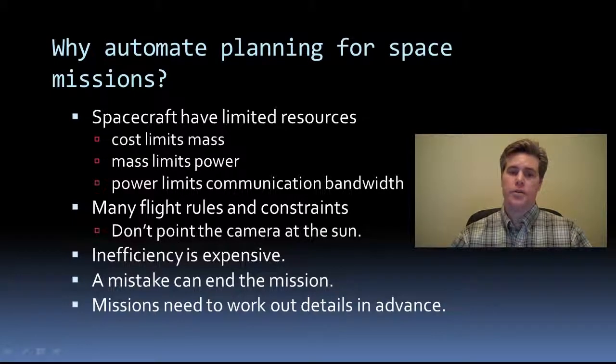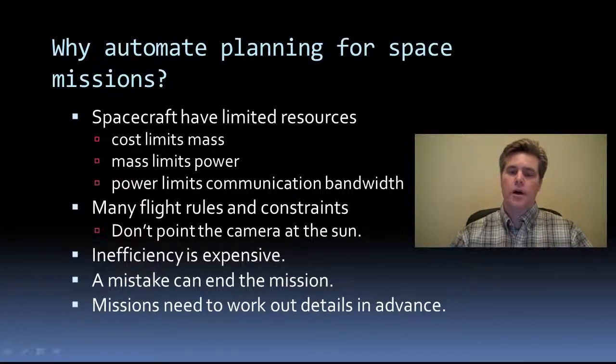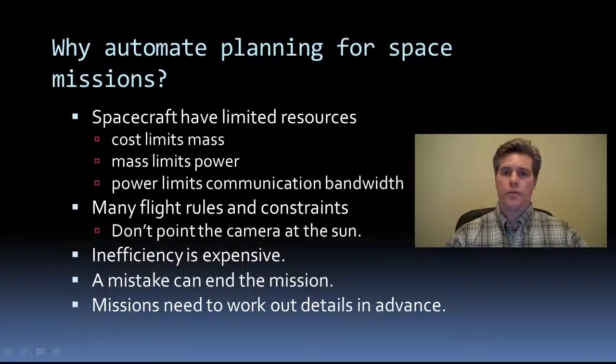Operations are also expensive, and spacecraft have a limited lifetime. So inefficient use of the spacecraft can reduce the value of the entire mission. Also, mistakes can be disastrous. Automation promises to reduce the complexity of operation, avoid human error, thus reducing mission cost and risk.